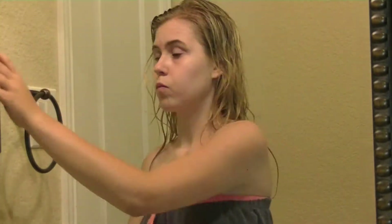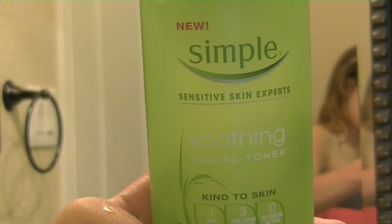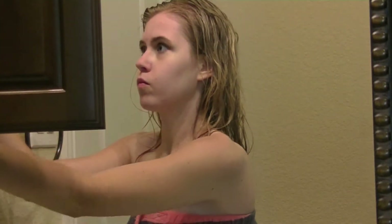I'm usually pretty bad at taking makeup off at night, so after my shower I take off all my eye and face makeup. Then I use my Simple smoothing facial toner and put it all over my face — I'm literally the laziest person when it comes to washing my face.